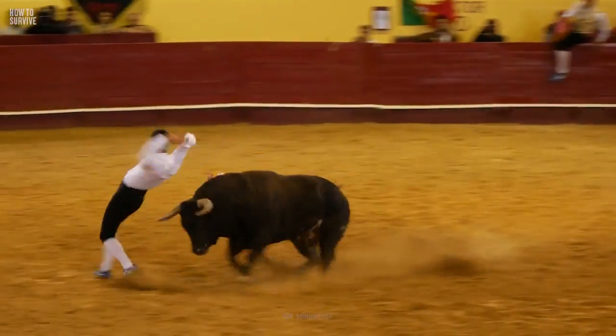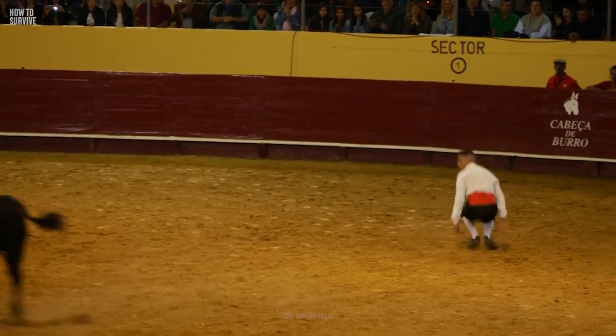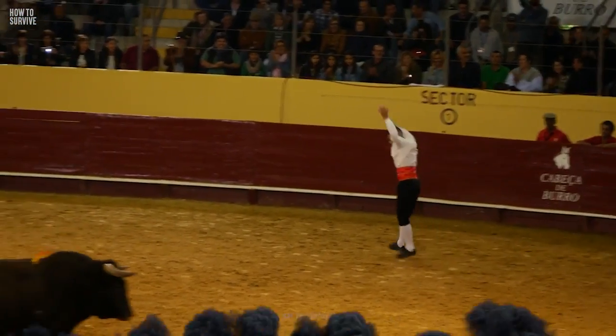Why not check out How to Survive a Charging Bull? You'll be ready for a close encounter of the bovine kind. It's ready for you here on How to Survive.